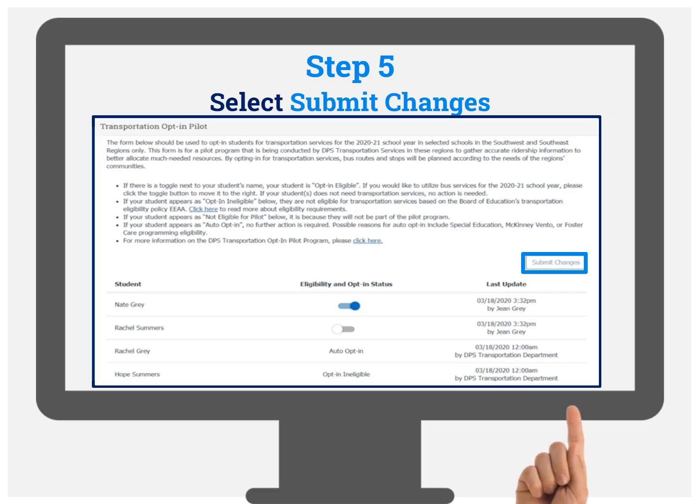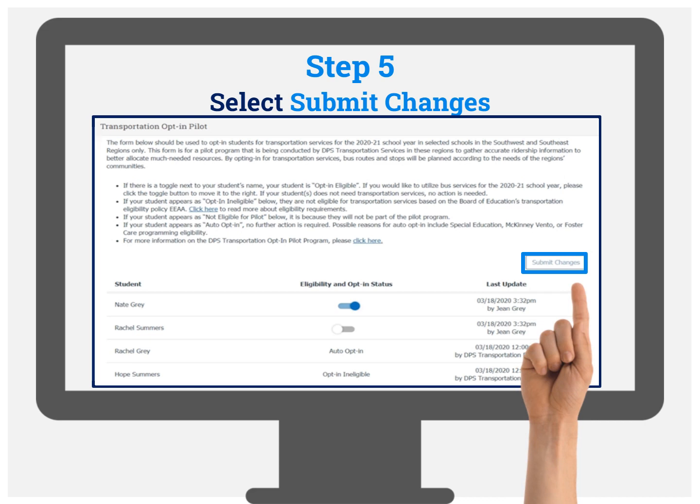Select Submit Changes. If the Submit Changes button is not clicked, any changes you make will not be saved.